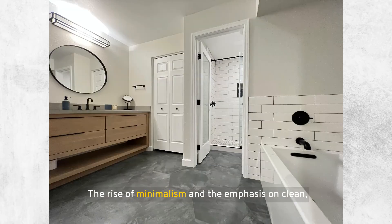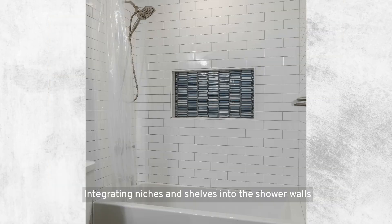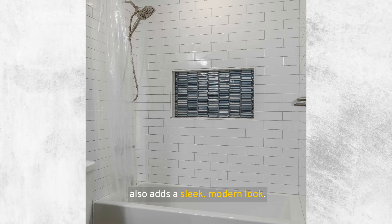The rise of minimalism and the emphasis on clean, clutter-free spaces have made shower niches and shelves popular in contemporary bathroom designs. They align with the modern preference for sleek, functional design elements that also serve as decorative features. Integrating niches and shelves into the shower walls elevates the functionality of your bathroom and also adds a sleek, modern look. Whether you're undertaking a complete bathroom renovation or just looking to enhance your shower space, understanding the key design principles can make a significant difference.